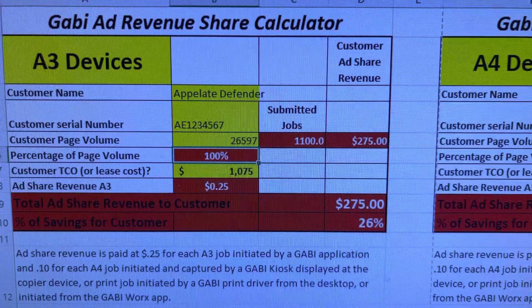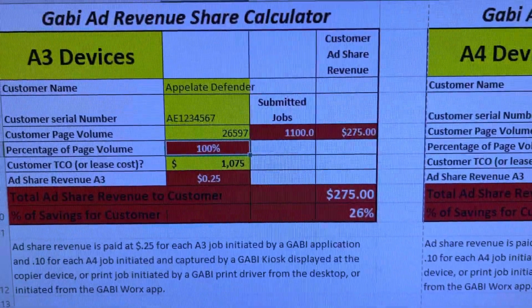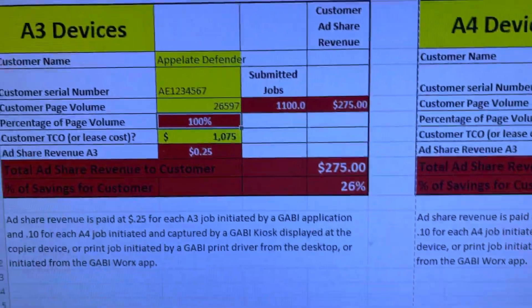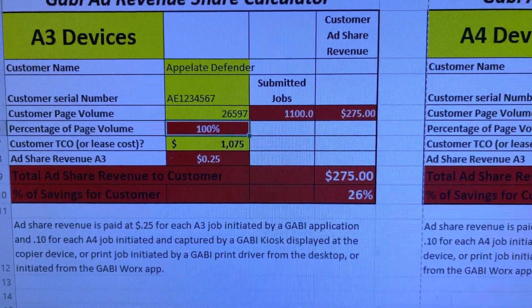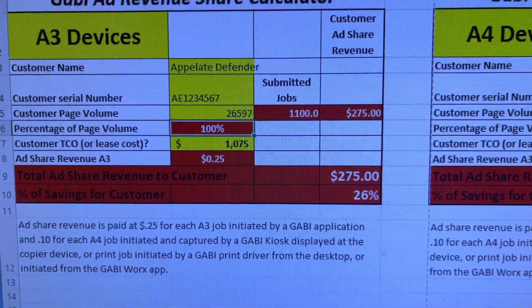Based on your volumes, you do an average of twenty-six thousand five hundred and ninety-seven prints, so we averaged that out at about eleven hundred submitted jobs a month between copying and printing. It pays out quarterly, but every month you're going to get a check back for two hundred and seventy-five dollars — and again, quarterly, so you'll get that times three, which comes out to around eight hundred and twenty-five dollars, offsetting my costs.